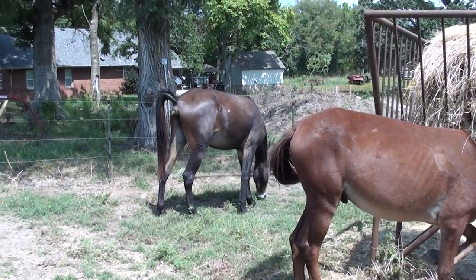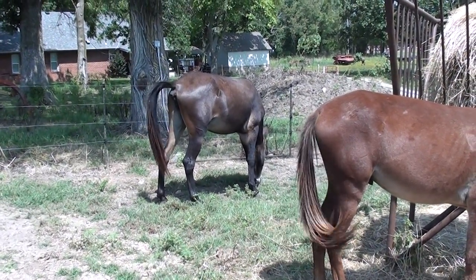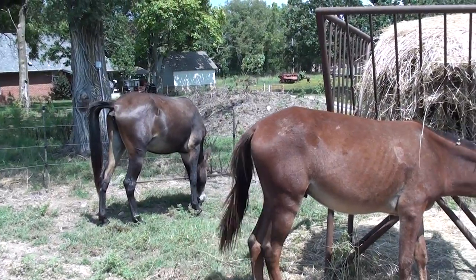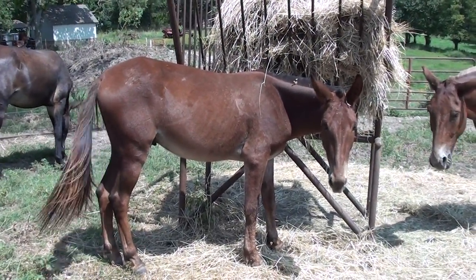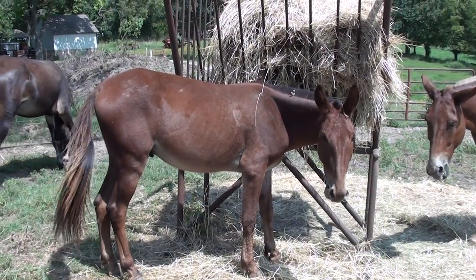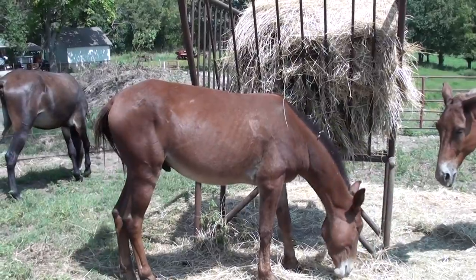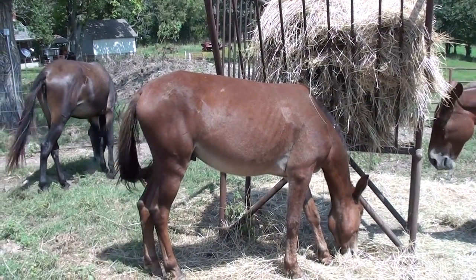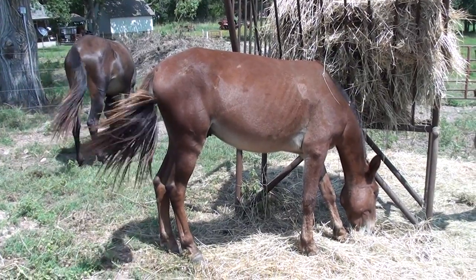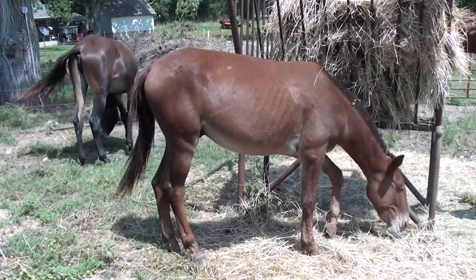Daisy is 14.2, so she's going to top out at about 15 to 15.1 probably. Andy is just a little over 14 hands, so he should be around 14.3 — he'll grow more. Both of them should really make nice mules. I'm anxious to get them finished out and see what they're like.